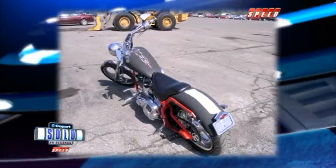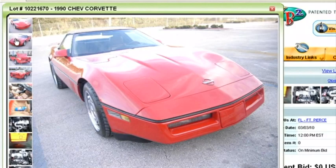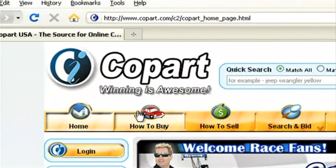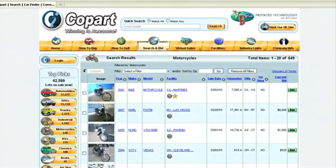Hot on the Block when we return. Interested in getting in on the Copart bidding action? Registration is easy and anyone can do it. Just go to copart.com, click on how to buy, sign up, and within seconds you'll be searching for your next vehicle.